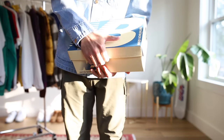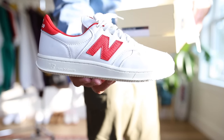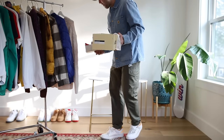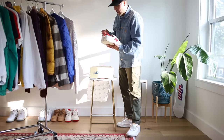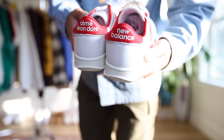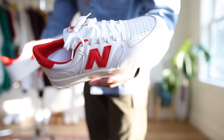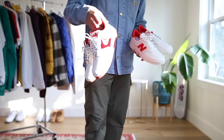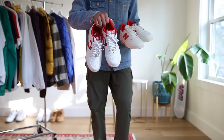Sneaker time. New Balance and Aimé Leon Dore did a collaboration again — the New Balance T500, premium stuff, a very simple tennis sneaker. I bought them not knowing how they'd fit. I went with a size 12 and they definitely fit big — I probably could have gone with an 11 or 11.5. Went back for a different size and they're sold out. Throw on some wool socks and they'll fit just fine. If you missed out, an alternative is the Nike Air Force One — I just featured a specific colorway in my top five best Air Force Ones video.